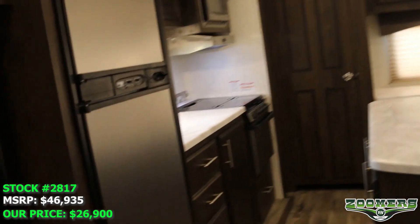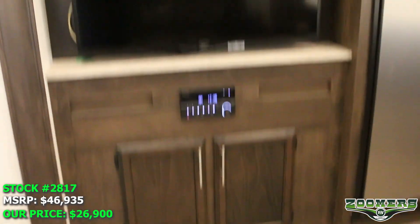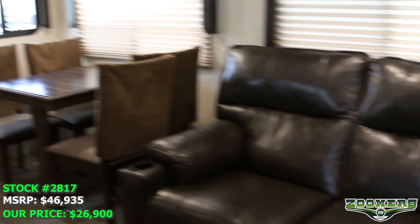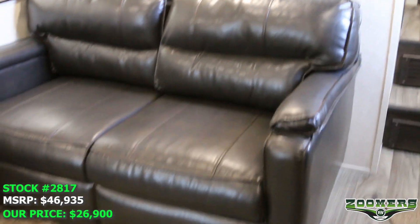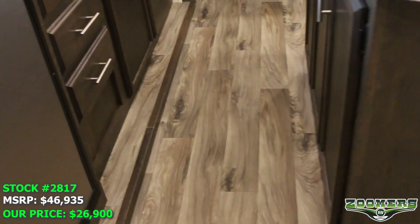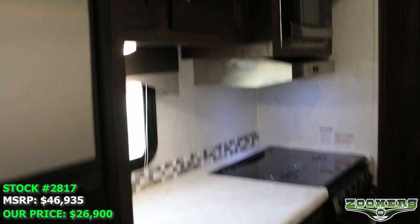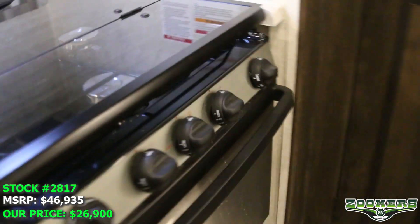As you look inside, you can see that there are many desirable features in this couples camper. We have an entertainment center directly across from theater seating, an additional couch, and overhead cabinetry. We have a kitchen island and a nice kitchen here, with a stove that has a glass cover for the cooktop.